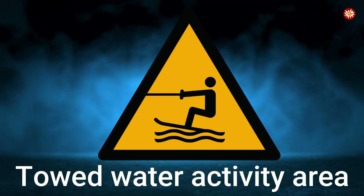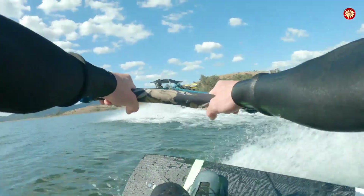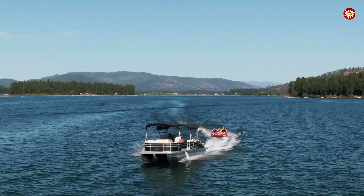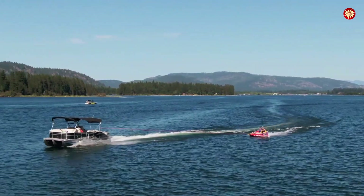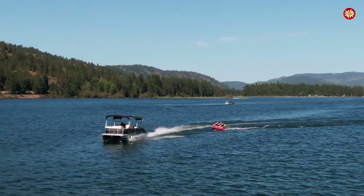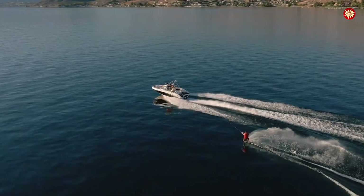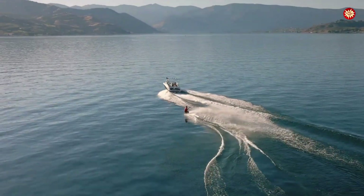Towed water activity area sign — a figure pulled behind a boat, seen near water skiing and wakeboarding zones. In Florida 2013, three teenagers were flung from an inflatable tube and struck by a boat. One died, two were critically injured. The US Coast Guard and EU Maritime Agencies issued this sign for coastal resorts and lakes. A towed watercraft can reach 90 kilometers per hour (55 miles per hour) — the same as highway traffic, but on unstable waves.